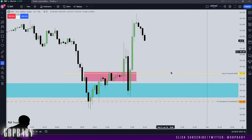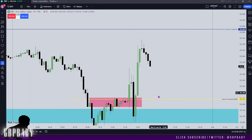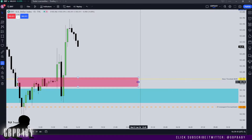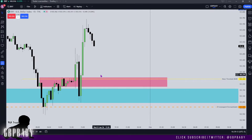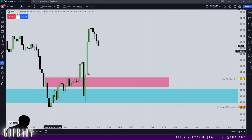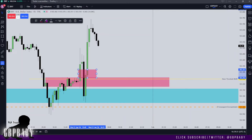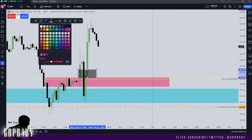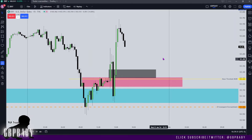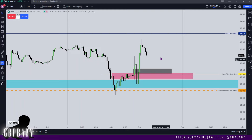Price doesn't have to reach this deep into this level, but this breaker should now provide support if we are to remain bullish. We can drag this out and know that price should find support on top of this level to continue trading higher. We do also have an inversion fair value gap just above it, so price may respect the inversion fair value gap before it respects the breaker — meaning we may find support at an earlier point and it might not even bother reaching down here.